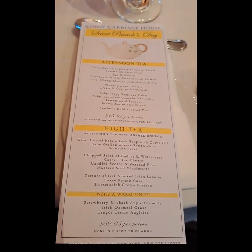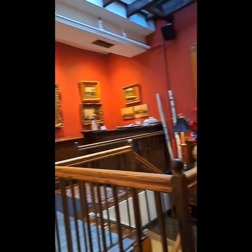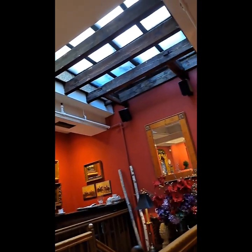This is the menu. Lucky for us, we were there for the St. Patrick's Day afternoon tea. This is the rest of the interior of the upstairs dining room with the skylight.